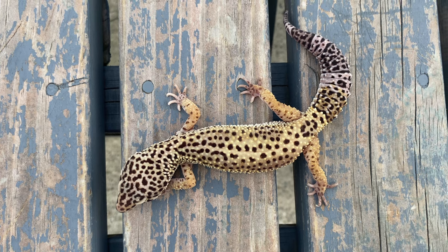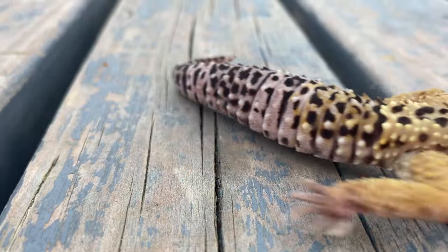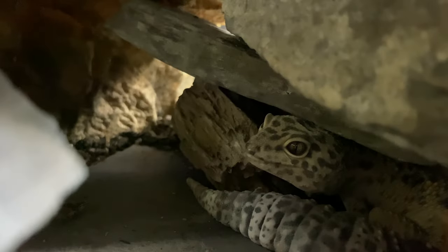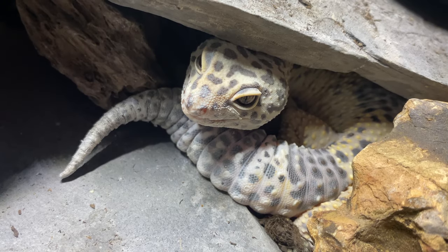There are seven things that I learned about this process. The first thing is growth spurts — we all have them, even human beings. Leopard geckos outgrow their old skin. And as they grow, their skin doesn't just stretch; they need a new, larger layer to accommodate their growing size.